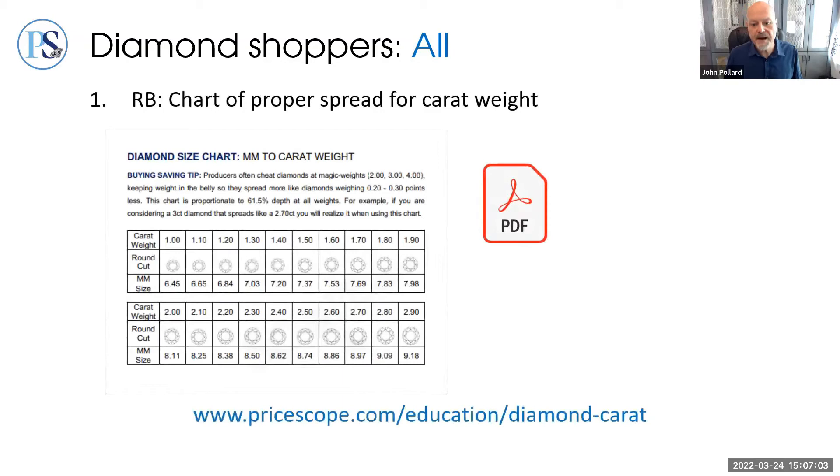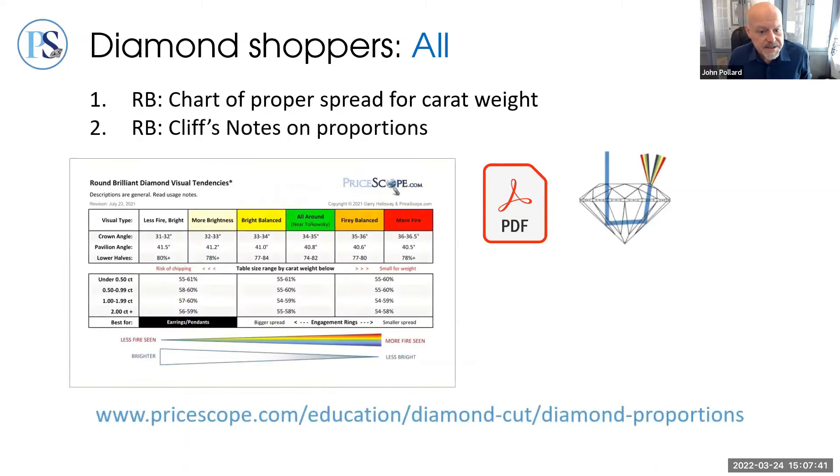Let's talk about tools useful to all diamond shoppers. The first is a chart correlating the carat weight of a round brilliant diamond to its side-to-side millimeter spread, so you don't buy one cut too deep or too shallow. This is only useful for round brilliants, but the vast majority of shoppers still purchase that shape. We have a link to a printable chart in the PriceScope education section. Note this chart is a conservative guide — a best-case scenario — and as carat weights get higher, it's harder to find these spreads, so treat the chart as somewhat strict.